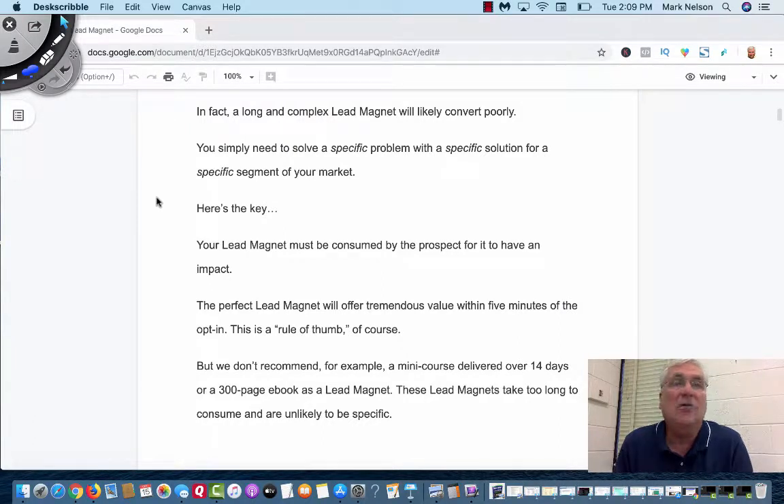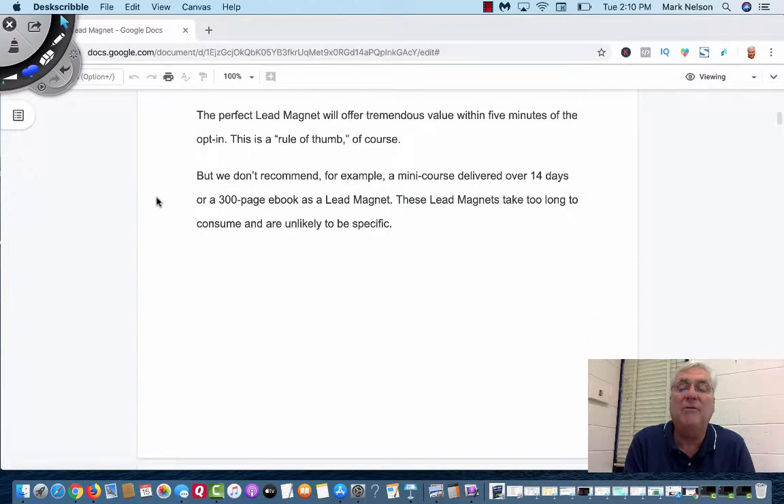I've given away like a 32-page e-book and I thought it was just perfect, but guess what? Most people didn't want to read it. To have an impact, your lead magnet must be consumed by the prospect for it to have an impact. The perfect lead magnet will offer tremendous value within five minutes — that's a rule of thumb. We don't want a mini-course delivered over 14 days or a 300-page e-book as a lead magnet. They're too long and very unspecific. You want to get right to the point.